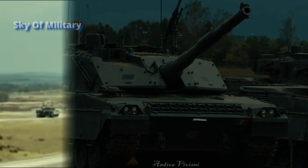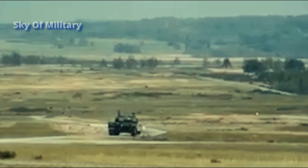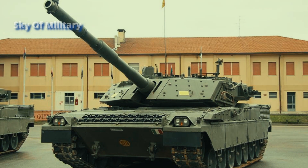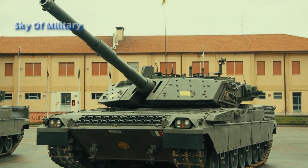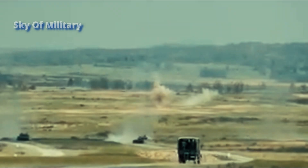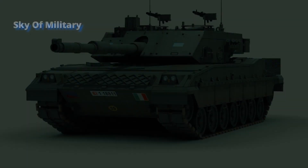The upgraded version of the Ariete MBT is powered by an MTCA AMV engine developing 1,500 horsepower. It also has new tracks and transmission. In terms of protection, the hull and turret are fitted with a new armor package to increase protection against modern anti-tank guided missiles and RPGs (rocket-propelled grenades).